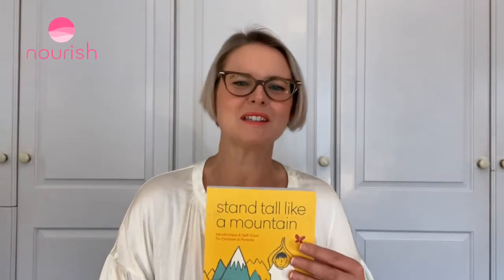Hi lovely people! I'm Susie Redding and I'm here from the Nourish team to give you some inspiration. This one is from my book Stand Tall Like a Mountain: how to create your own happiness treasure chest.